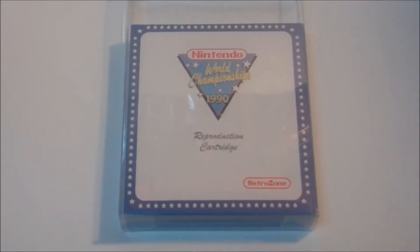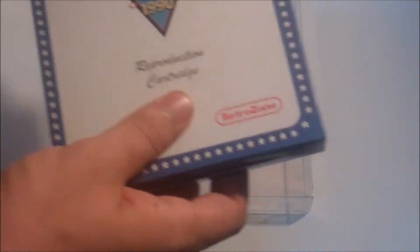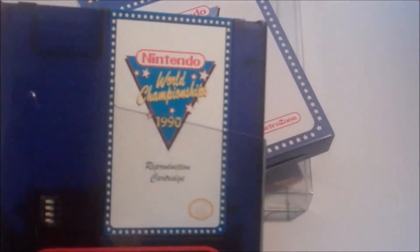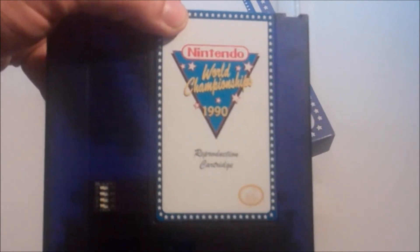And then we have the Nintendo World Championships 1990 reproduction cart. Of course, it's next to impossible these days to attain a real one, so this is a cool chance to have it. And this comes from RetroZone, and they've packaged it quite nicely with this nice little manual tool and this nice little sleeve — it even has the little dip switch.